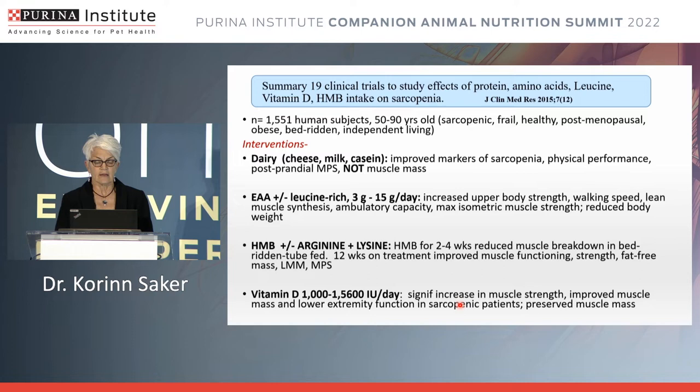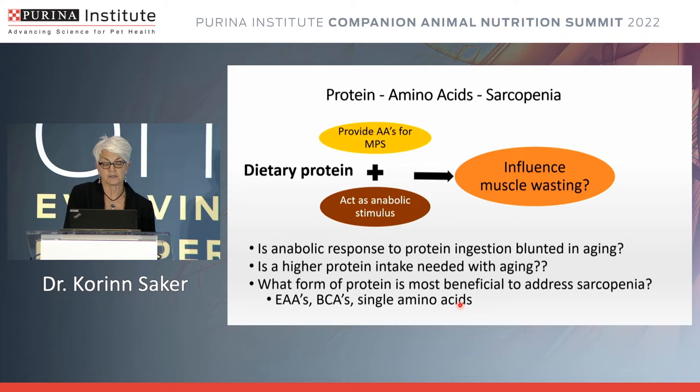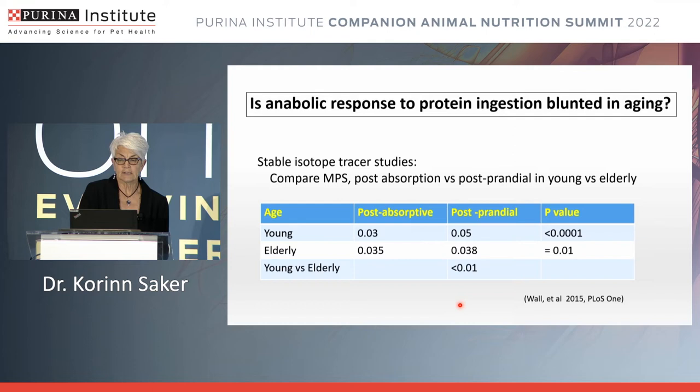Vitamin D supplementation at various dosages showed significant increases in muscle strength, improved mass, and lower extremity function in sarcopenic patients, and actually preserved muscle mass. Turning to protein and amino acids in animals: we know certain amino acids can stimulate mTOR for muscle protein synthesis, but the key questions are whether the anabolic response to protein ingestion is blunted in aging, whether higher protein is what we really need, and what forms of protein would be most beneficial to address sarcopenia.